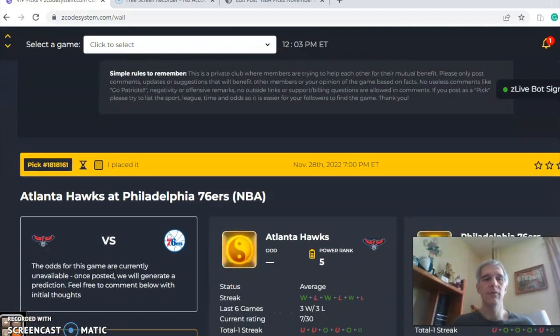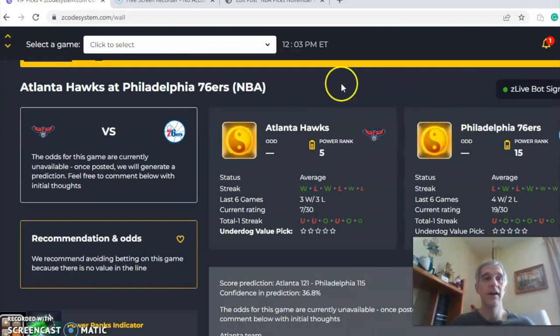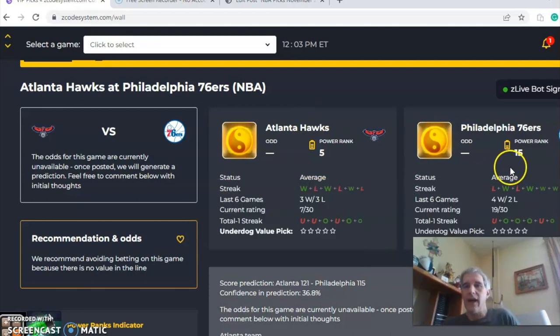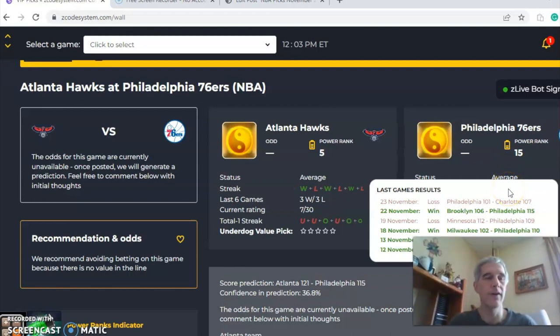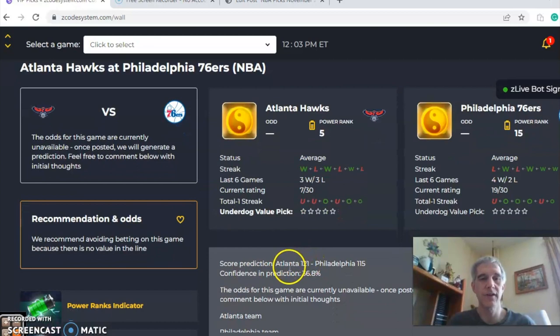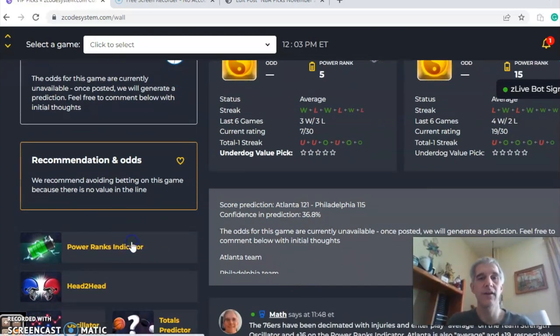Let's take a look at some of these games. We have four to look at, so it's Atlanta versus Philadelphia. Atlanta is coming in at average status — they are three and three over their last six. Philadelphia is also average, coming off a loss and four and two over their last six. They have been decimated with injuries with a lot of their top players out of action. The score predictor has Atlanta 121 to 115, with a confidence in prediction of 37.